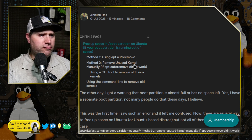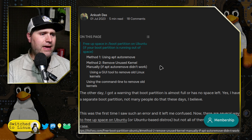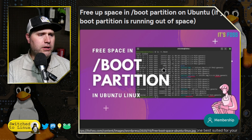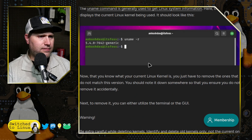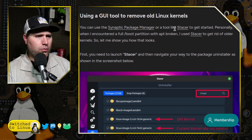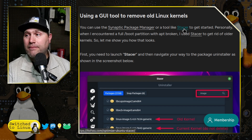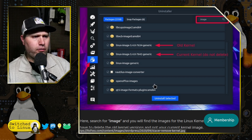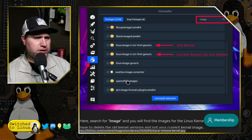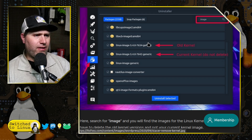Method two is removing unused kernels manually if auto-remove did not work. There is a GUI tool called Stacer — I cannot recommend or not recommend the program as I have not used it, but in theory Stacer will list all of the kernels you have. In this image, you can see old kernel versions like -7634 and -7642 that you need to get rid of, and you can uninstall those selected kernels.